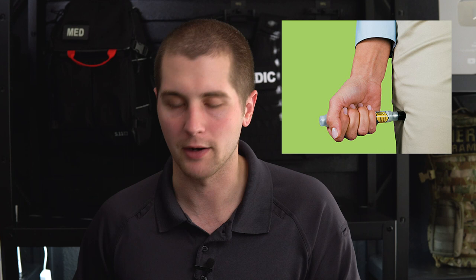Treatment for anaphylaxis: number one, remove the stimulus. If they have a stinger, get it out — use a credit card to swipe across and pry it out rather than tweezers, which would squeeze more venom in. Get them away from whatever caused the reaction. Ensure adequate oxygenation and ventilation, and breathe for them if needed. The mainstay of treatment is epinephrine IM — the standard dose is 0.3 milligrams intramuscular in the lateral aspect of the thigh. Be very careful administering meds if you're not authorized to do so, though you can help them take their own medication.